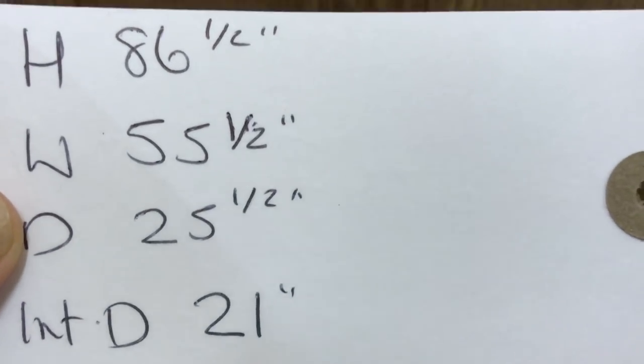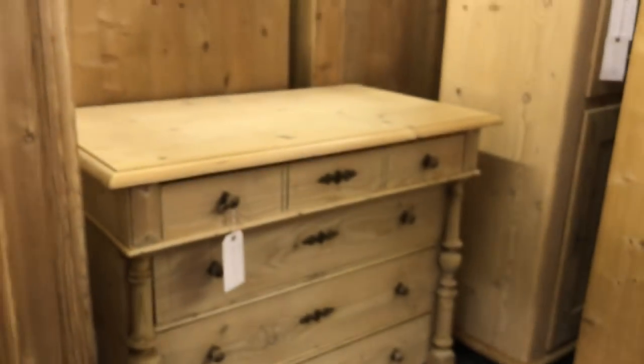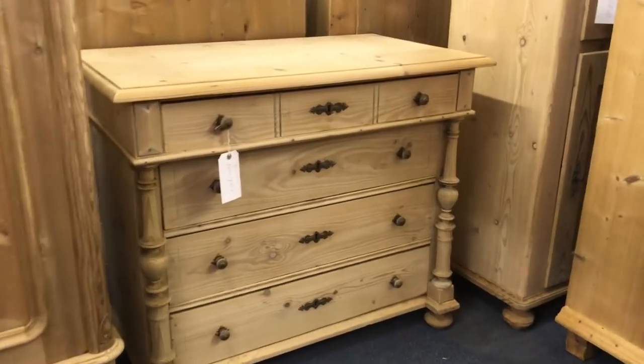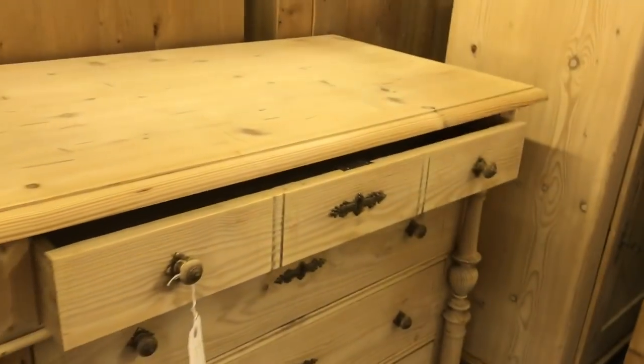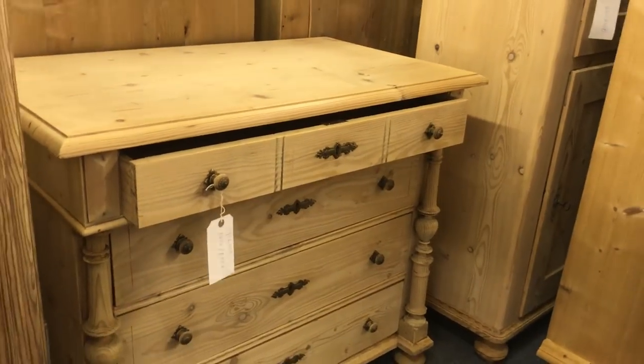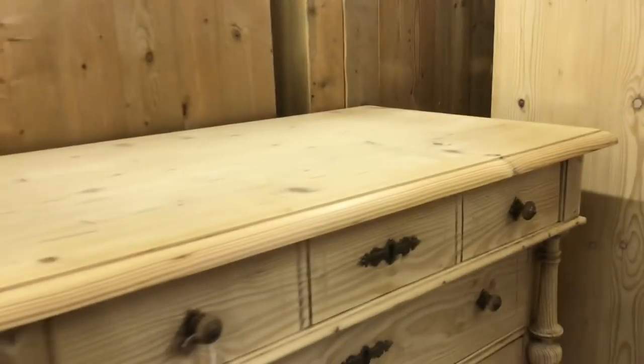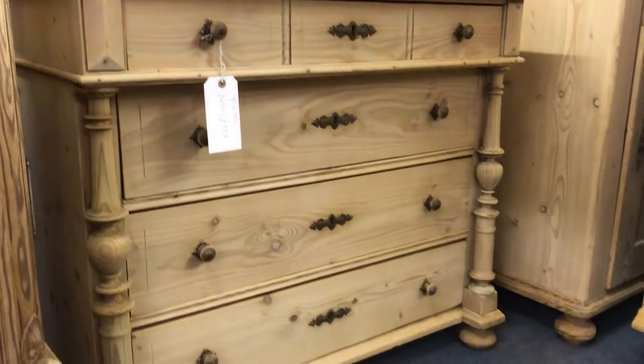The internal depth is 21 inches — good and deep. Then a lovely old pine chest of drawers: there's one drawer at the top which almost looks like three but it's one, and you've got lovely columns going down each side. Very tidy chest of drawers.